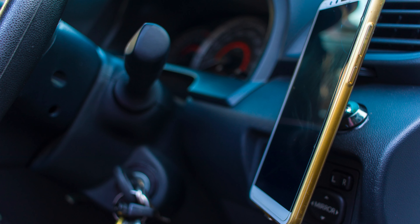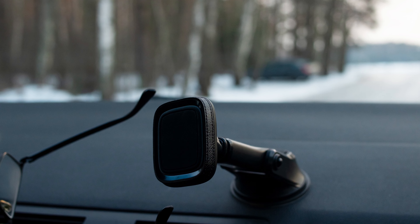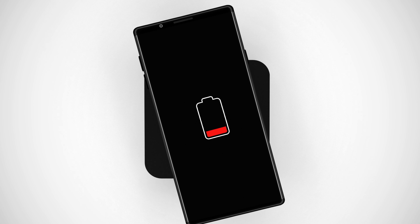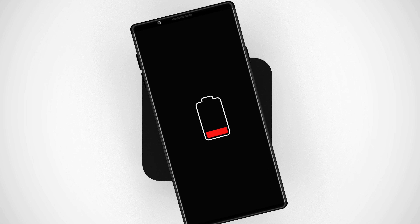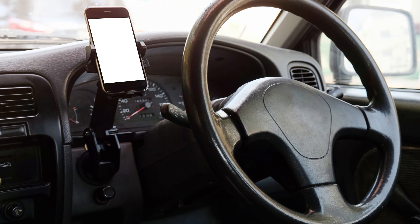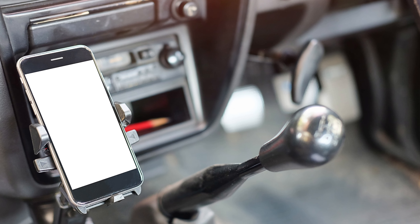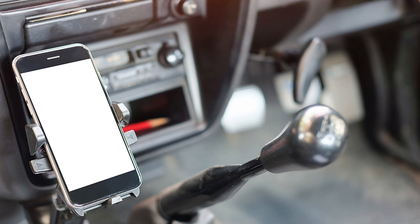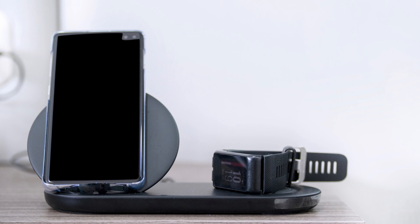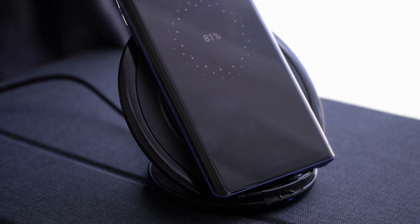Number 5: Belkin has truly nailed it with their car mount designed exclusively for iPhones. This sleek and reliable accessory is an absolute game-changer for anyone on the road. Say goodbye to fumbling around for your phone while driving. Belkin's mount securely cradles your iPhone, keeping it easily accessible and safe. Its intuitive design effortlessly blends into your car's interior, and the magnetic hold is impressively strong, ensuring your iPhone stays put no matter how bumpy the ride. With Belkin, you're getting a reliable travel companion that elevates your driving experience.